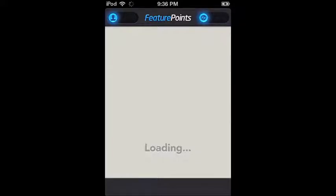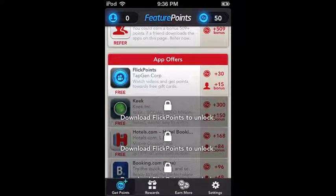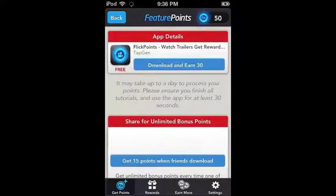It's going to take a minute to load and it's pretty slow on startup, but this app is nice because you get apps, cards, and free stuff for absolutely free. So here we go — I have 50 points showing right there.